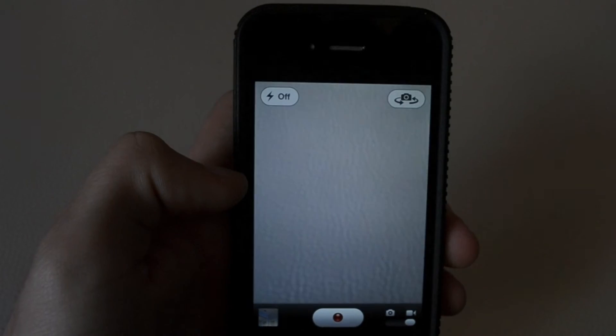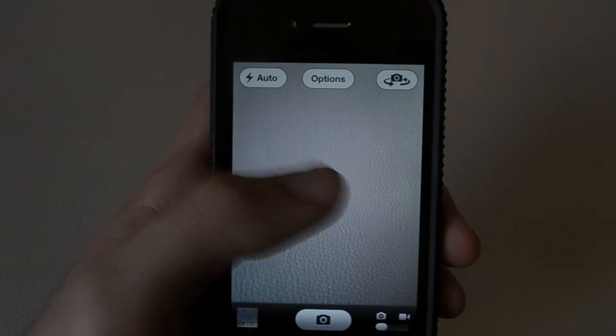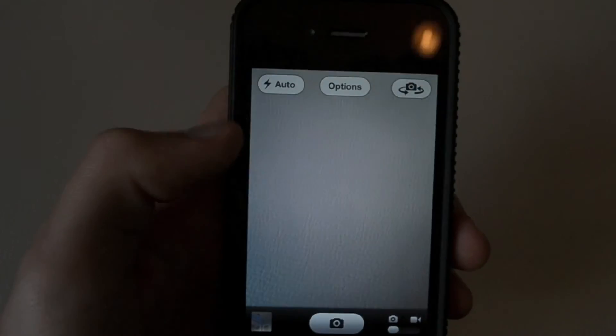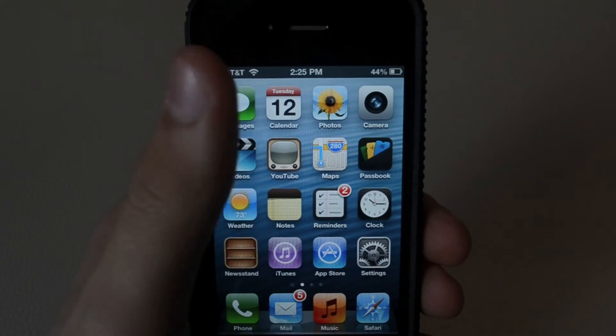Switching to video — same thing. Here you have your last photos taken. That's really nothing new besides the change of color to the camera app. So there you have it: that's the brand new App Store, iTunes, and the camera app.